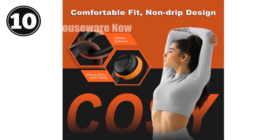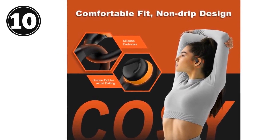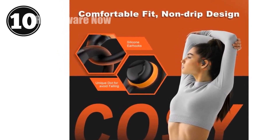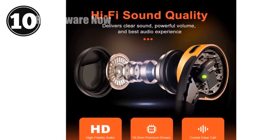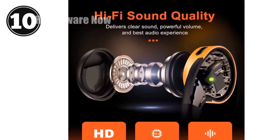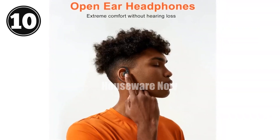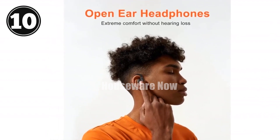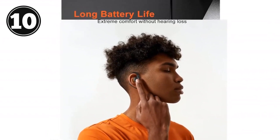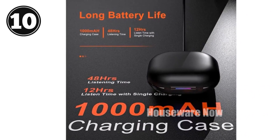Open-Ear Wireless Headphones with Bluetooth 5.3 and dual 16.2mm momentum dynamic drivers. Experience unparalleled audio freedom with our revolutionary open-ear headphones. No more ear fatigue or discomfort — the innovative design rests comfortably on your ears, allowing you to enjoy crystal clear HD stereo sound and stay aware of your surroundings. Open-ear design: enjoy music without blocking your ear canal, promoting ear health and comfort.